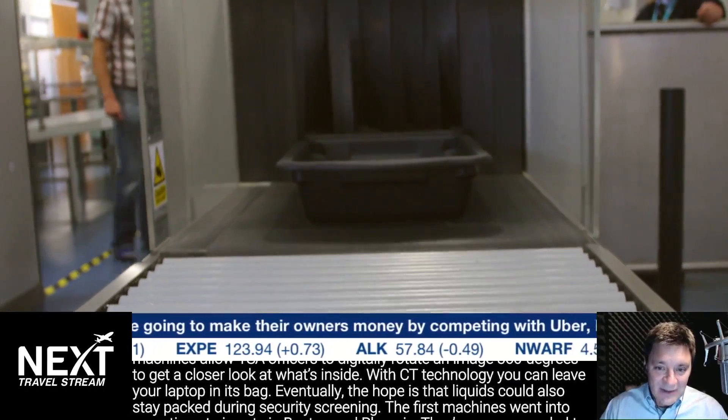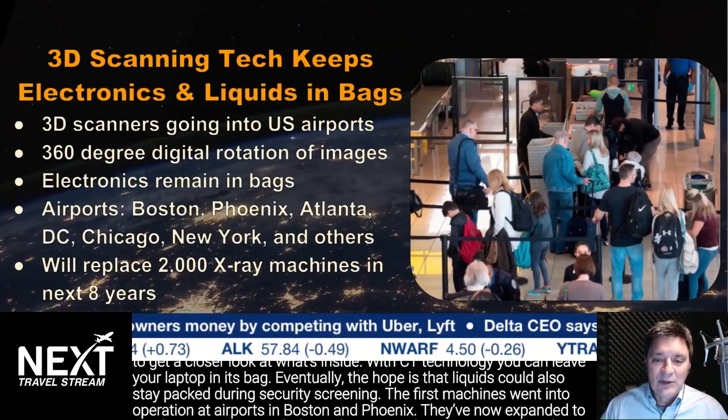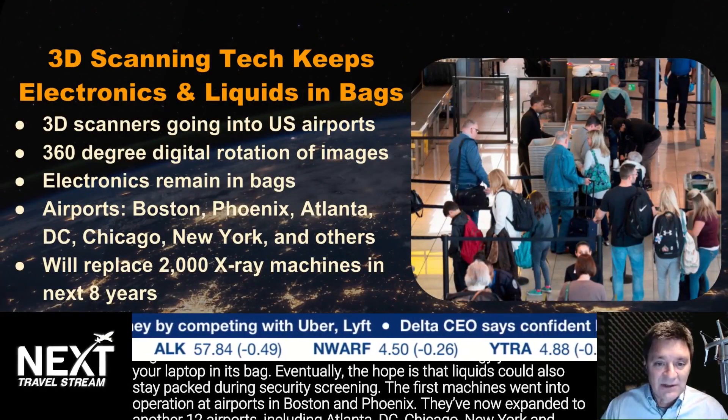With CT technology, you can leave your laptop in its bag. Eventually, the hope is that liquids could also stay packed during security scanning.